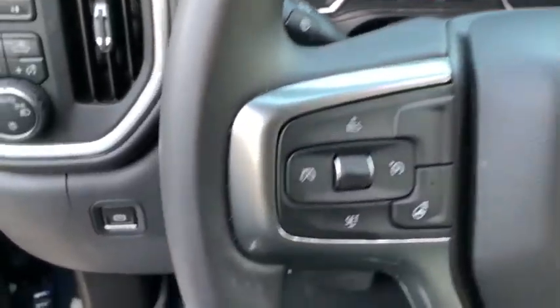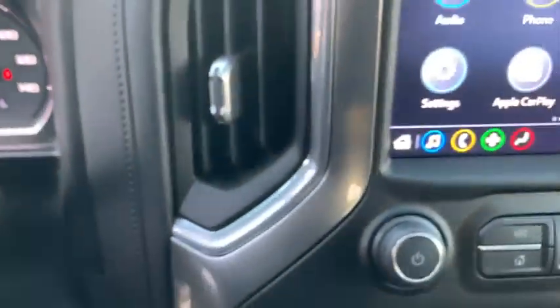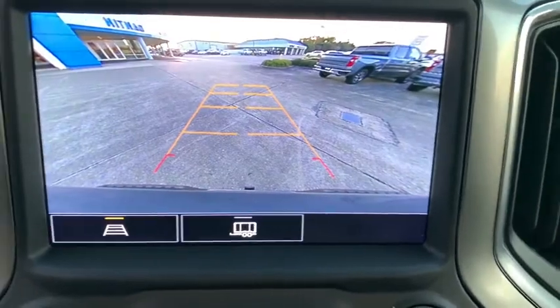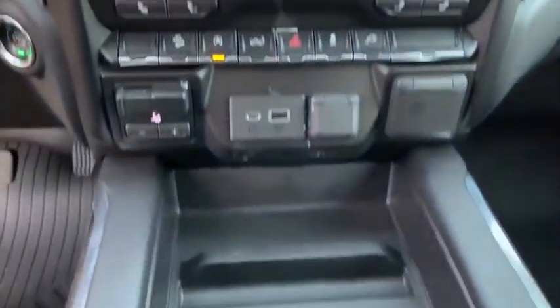Universal garage door opener, center armrest, power door locks, trip computer, electronic stability control, rear window defroster, heated steering wheel, heated front seats, power windows, fog lights.